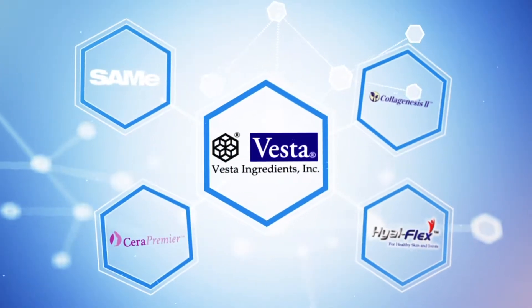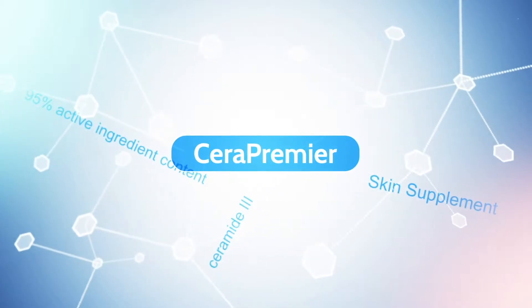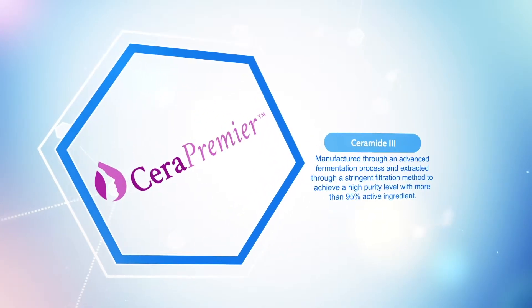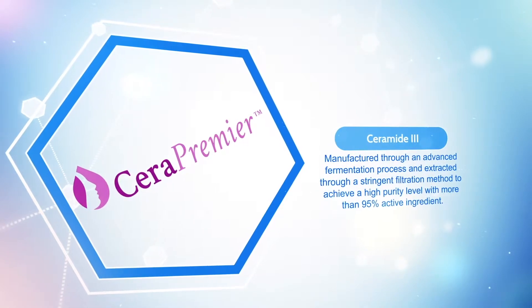Vesta Ingredients presents our beauty line of ingredients. Let's begin with Cera Premier. This is a ceramide 3 and is manufactured through an advanced fermentation process and extracted through a stringent filtration method to achieve a high purity level with more than 95% active ingredient.